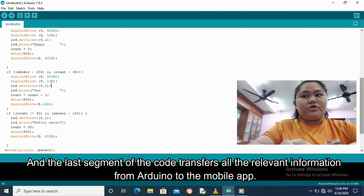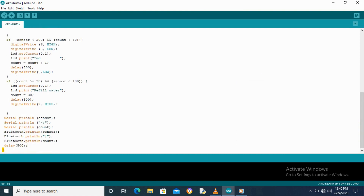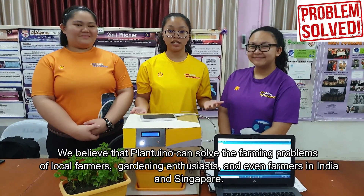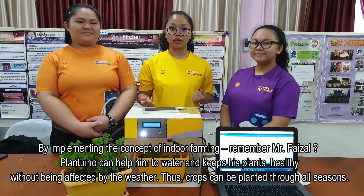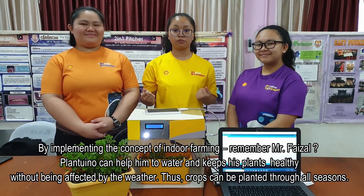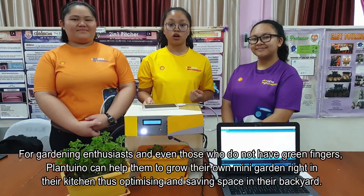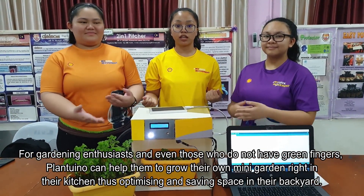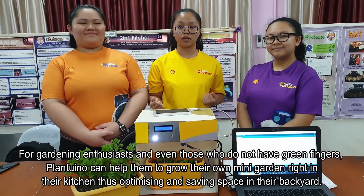The last segment of the code transfers all the relevant information from Arduino to the mobile app. We believe PLANTUINO can solve the farming problems of local farmers, gardening enthusiasts, and even the farmers in India and Singapore. By implementing the concept of indoor farming — remember Mr. Faizal? — PLANTUINO can help him to water and keep his plants healthy without being affected by the weather. Thus, crops can be planted through all seasons. For gardening enthusiasts and even those who don't have green fingers, PLANTUINO can help them to grow their own mini garden right in their kitchen, thus optimizing and saving space in their backyard.